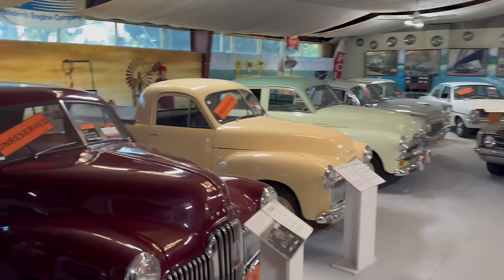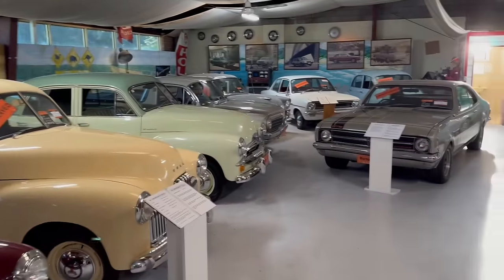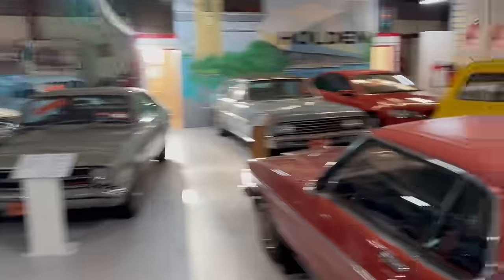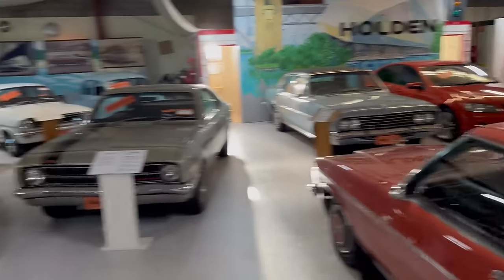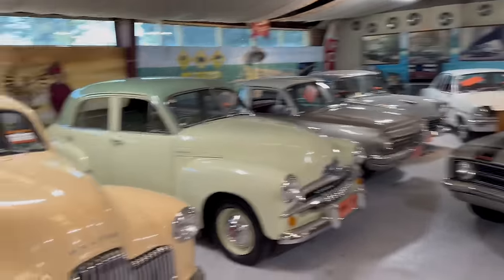Good morning ladies and gentlemen. On behalf of Burns & Co Auctions, welcome to Echuca and the National Holden Motor Museum. My name's Ashley Burns, and I'll be the auctioneer here on the weekend of the 18th and 19th of May.